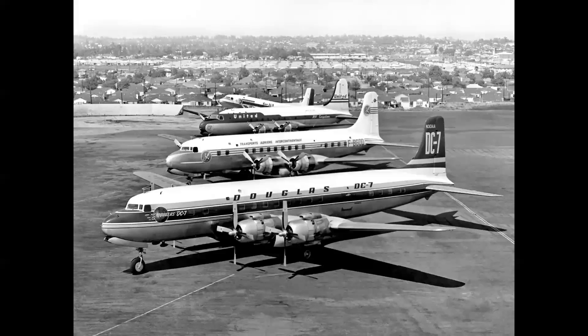The airplanes that did created an entire family of Douglas skyliners, seen here at Santa Monica: from top, the DC-3, DC-4, DC-6B, and DC-7. By the mid-1950s, more than half the airliners flying all over the world were built at Santa Monica by the Douglas Aircraft Company.